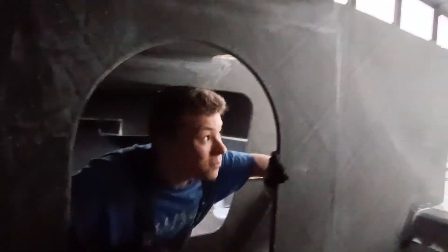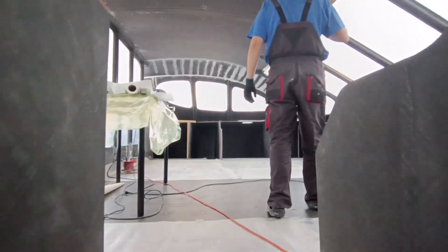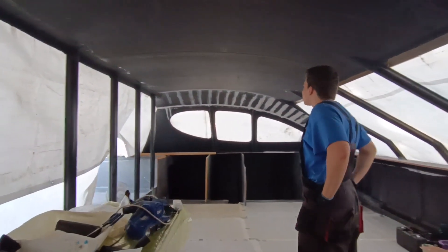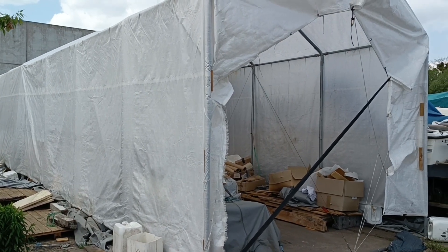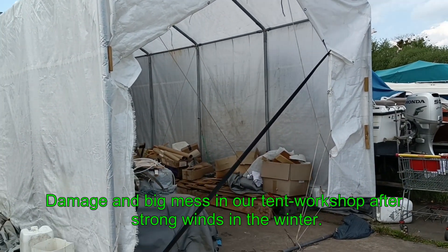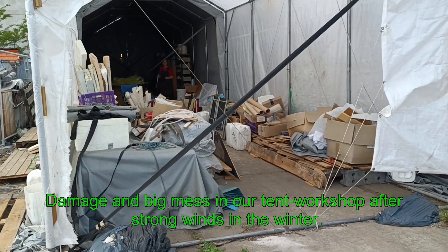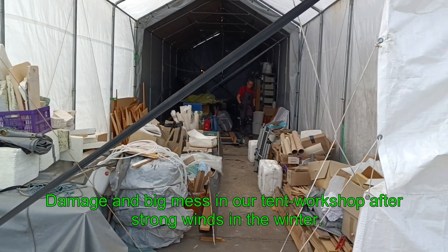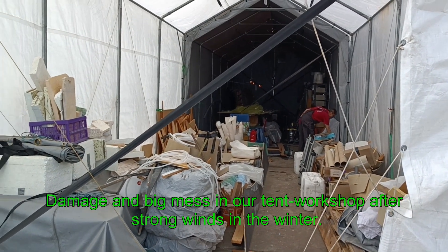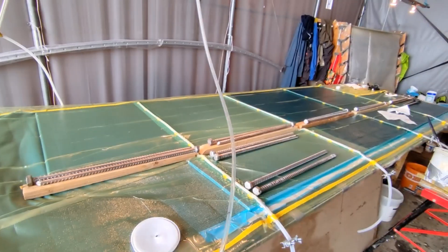That's basically it for the update for now. Here our tent has a small visualization — the tent was actually gray at some point but now we've put a layer on top of it which also got damaged a lot during the storms. Our entrance is now open, there are no more doors, but at least it's a lot of light inside right now. We have been doing some vacuum infusion of some parts for the cockpit, and that's how the whole thing looks.